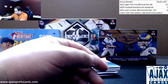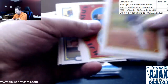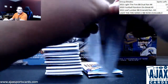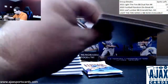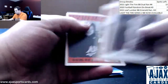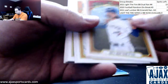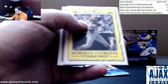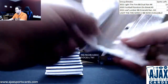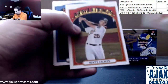Marco Gonzalez base. Drew Pomeranz is a high number short print. Most of the stars are base this time around instead of short prints. Roberto Clemente, the great one insert, card number 10. Next up here, Matt Olson, high number short print.